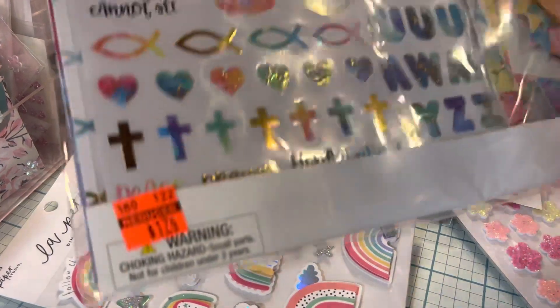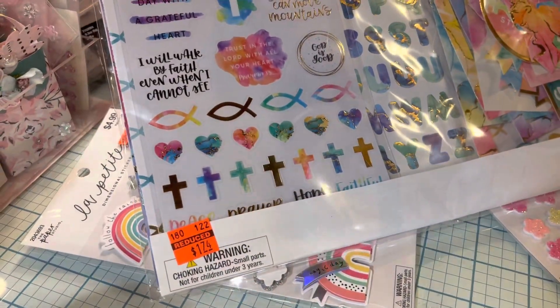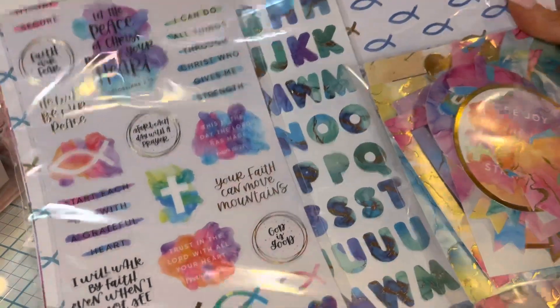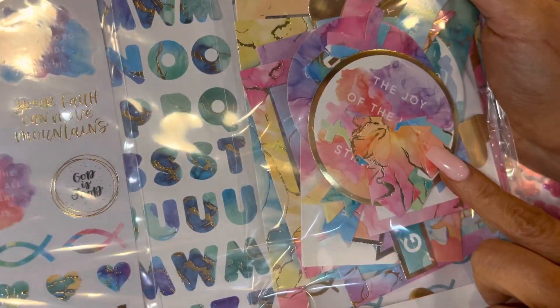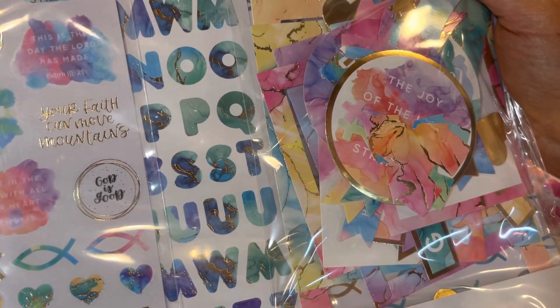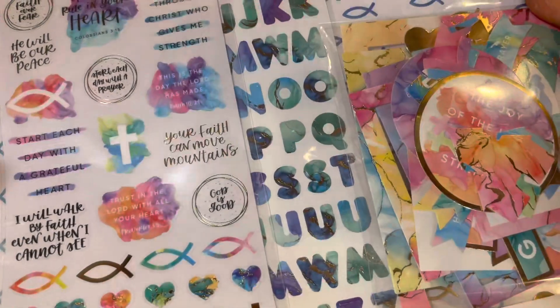They had a bunch of these kits on sale and I just got this one — it's called 'Faith.' I really liked it for journaling, Bible journaling — just putting paper clips and pages in my Bible. Yeah, I have my Bible here, I'll show you.